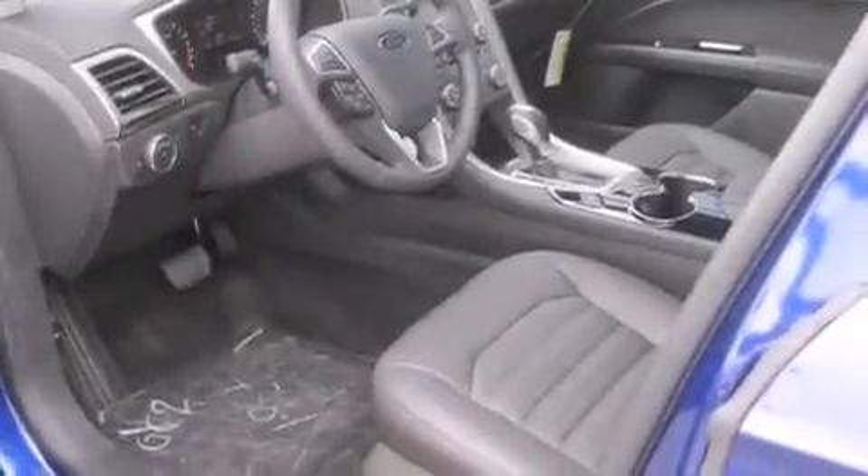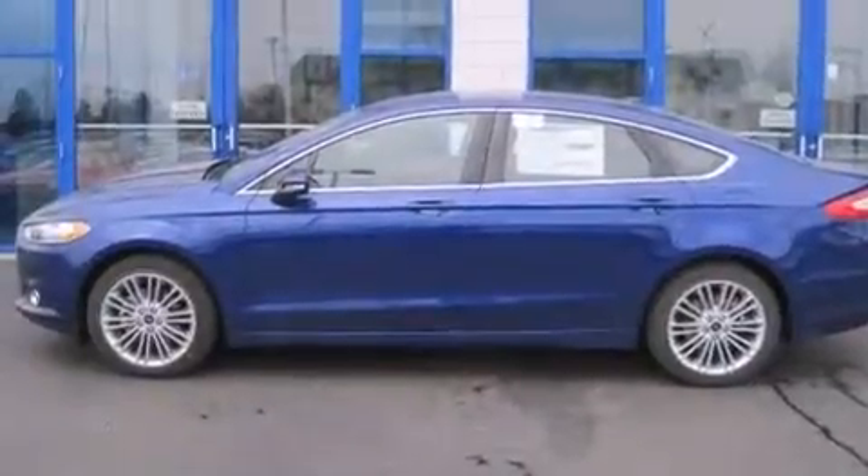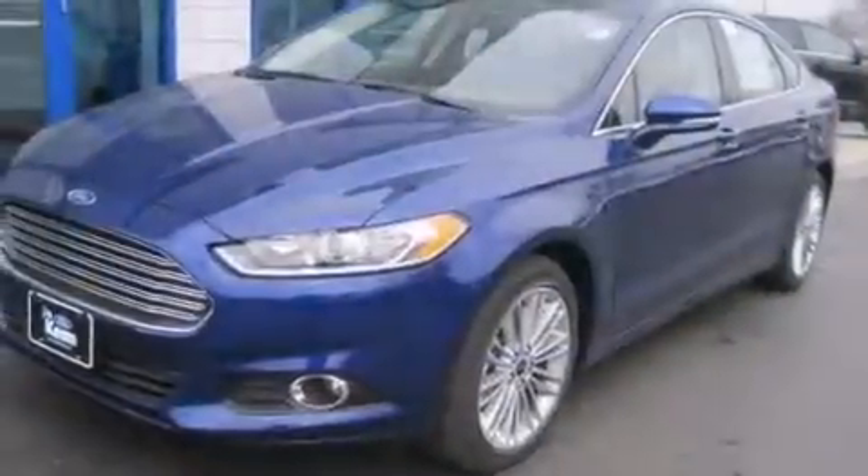An auto-dimming rear view mirror, an anti-lock braking system, a keyless entry system, and leather seats that provide great support and create an overall luxurious feel.